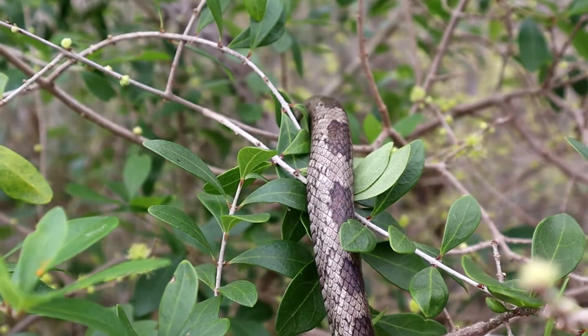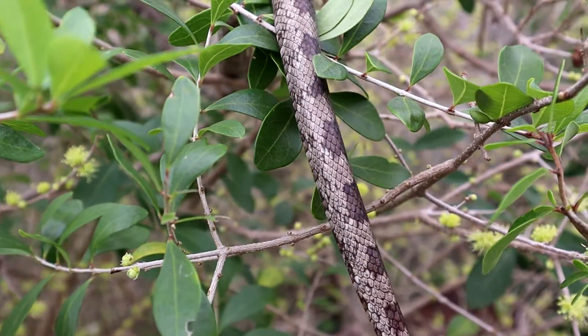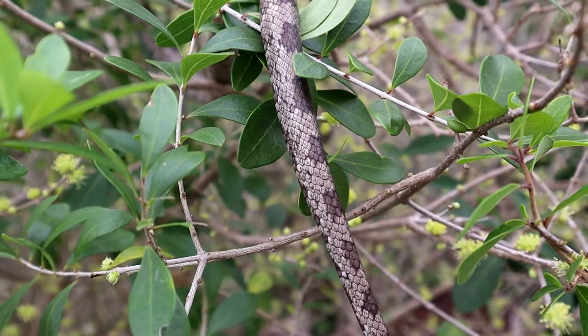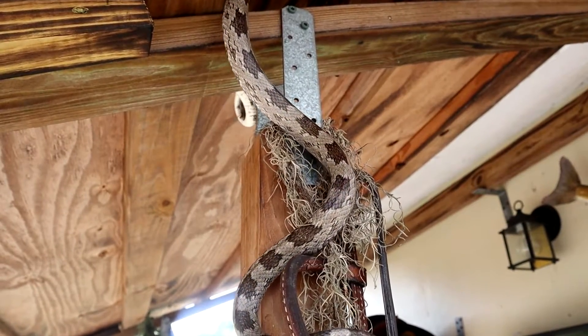The things that the rat snake eats — just like their namesake — they do love rats. They'll also eat amphibians and eggs. They're excellent climbers; because of the things they eat, you'll see them climbing in bushes, up in trees, and also in human structures. Because they like rats, you'll see them in barns and things like chicken coops.